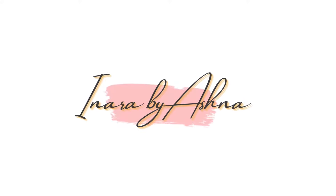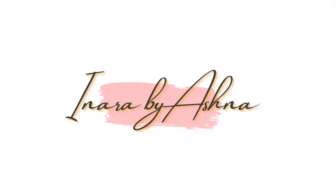Hi everyone, welcome back to my channel — this is Inara by Ashna. You will find a lot of makeup tutorials, product reviews, travel vlogs and so much more on Inara by Ashna. You can see all of this on my YouTube as well as on my Instagram, so please make sure to check out my Instagram page — I've linked it in the description box below. It would be amazing if you could support my page by clicking the subscribe button.